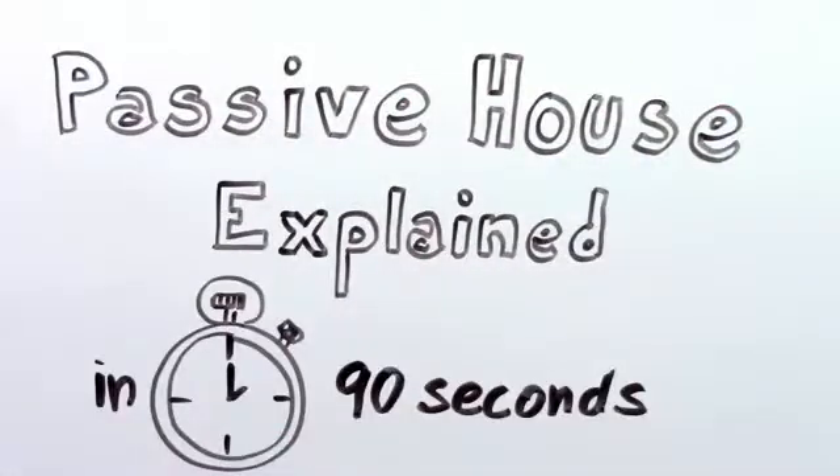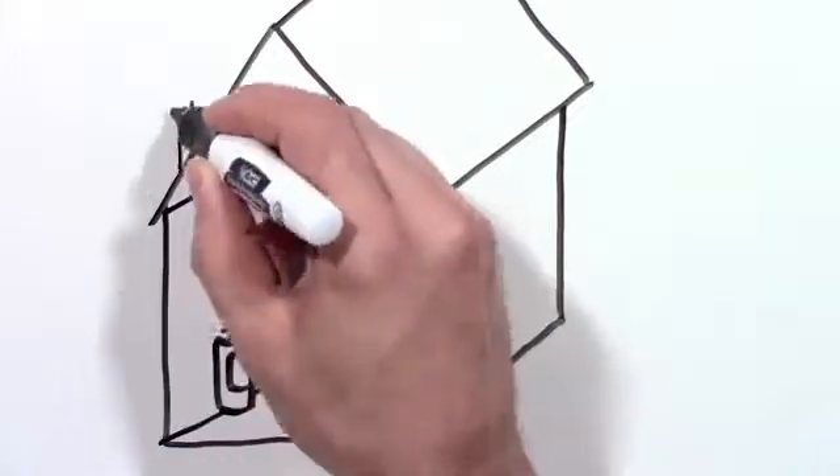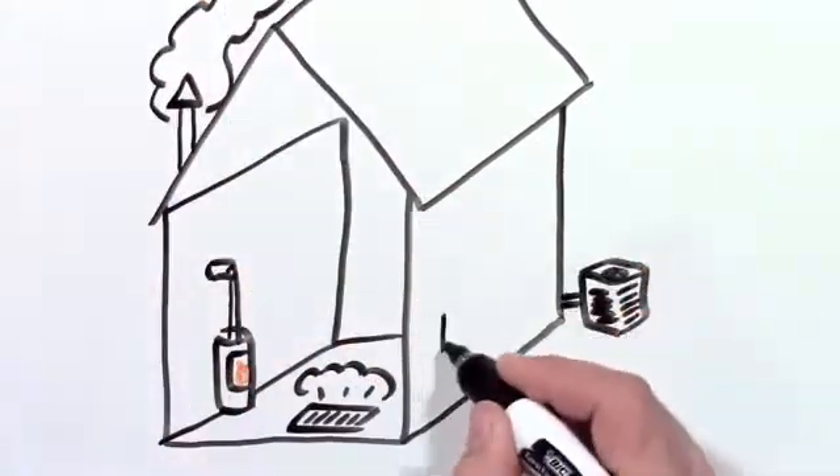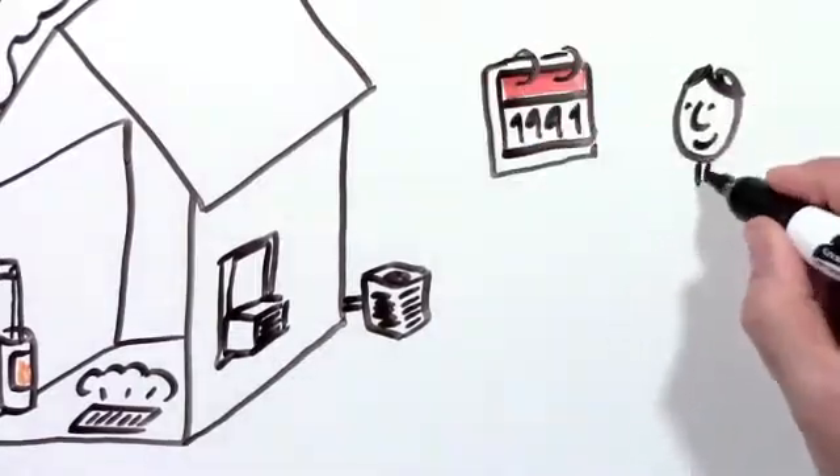Passive house explained in 90 seconds. Does your house have a heater in the basement or maybe a fireplace? Probably also a central air conditioner or maybe a window unit. Did you ever wonder if it was necessary?